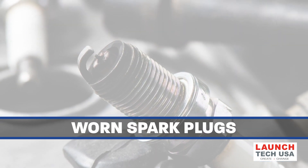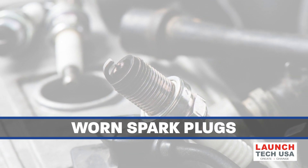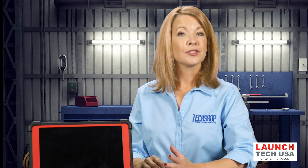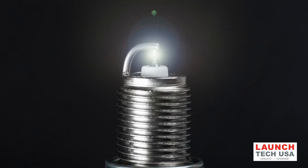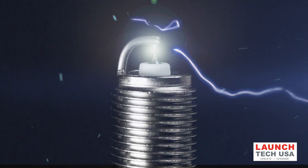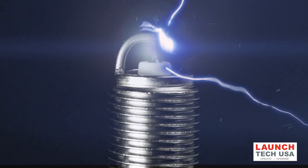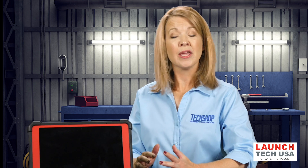Worn spark plugs: every time a spark plug fires, the spark burns a few molecules of metal off the plug's electrodes. Over time this eats away the electrodes and rounds off their sharp edges. The erosion gradually increases the gap between the electrodes, which in turn increases the firing voltage required to generate a spark. Eventually the ignition system reaches a point where it fails to produce enough voltage and the plug misfires.